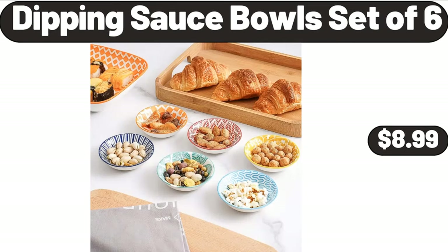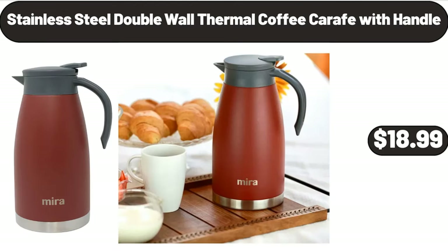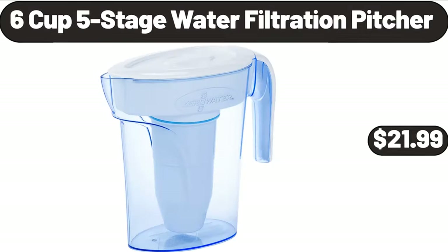Dipping Sauce Bulls Set of 6, $8.99. Stainless Steel Double Wall Thermal Coffee Carafe with Handle, $18.99. 6 Cup 5 Stage Water Filtration Pitcher, $21.99.